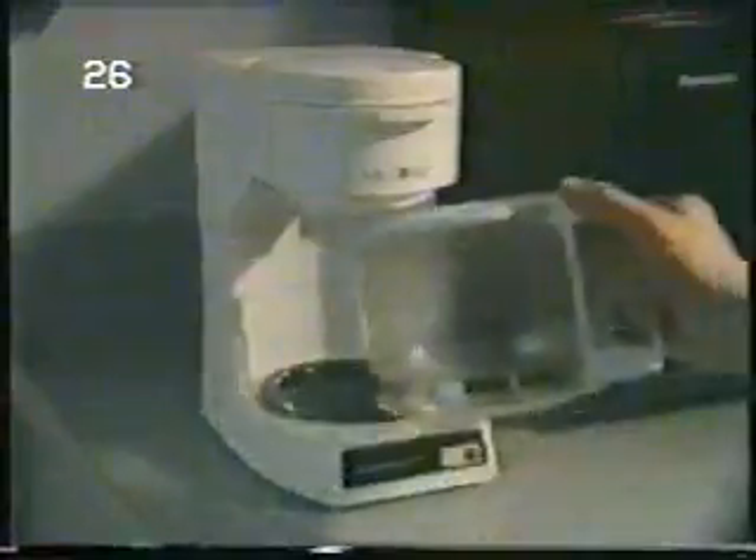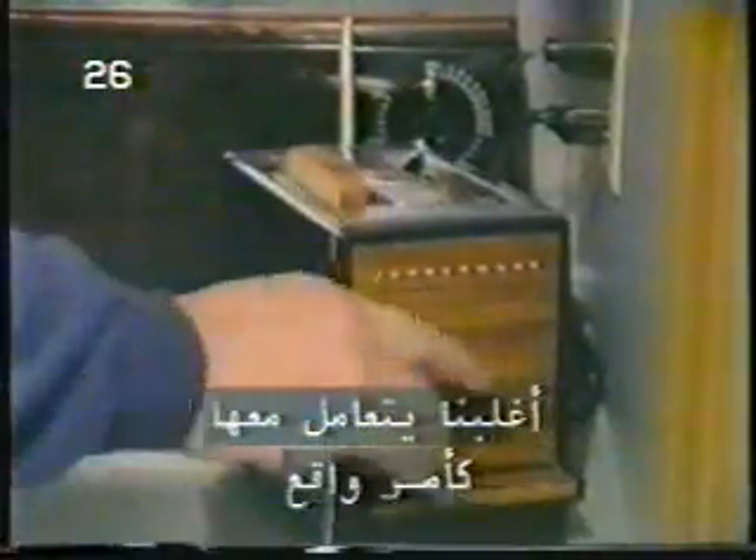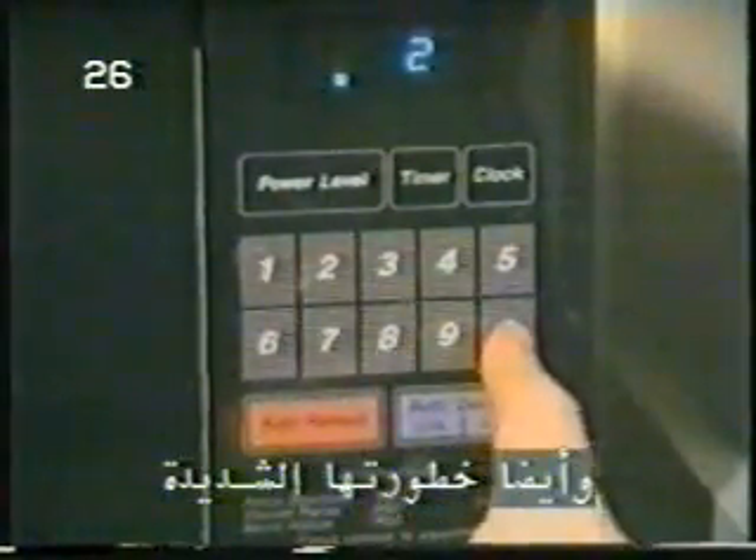Electricity is all around us. We use it every day, in dozens of ways. Most of us take it for granted. We tend to forget the incredible power, as well as the danger it represents.